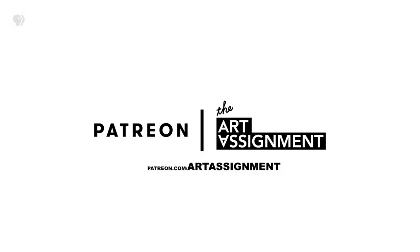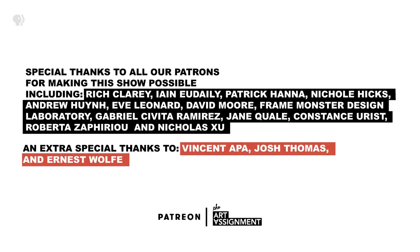Thanks to all of our patrons for supporting The Art Assignment, especially our grandmasters of the arts Vincent Appa, John Thomas, and Ernest Wolfe.